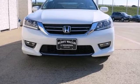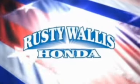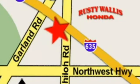Take this 2013 Accord for a test drive today. At Rusty Wallace Honda, our primary goal is to satisfy our customers. Stop in today — we're easy to find just off I-635 at Shiloh Road.